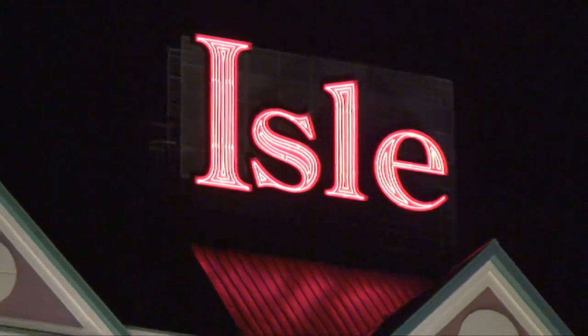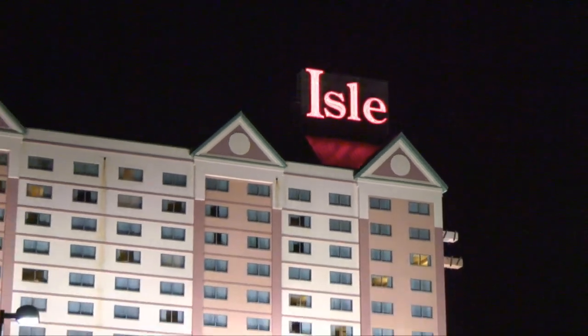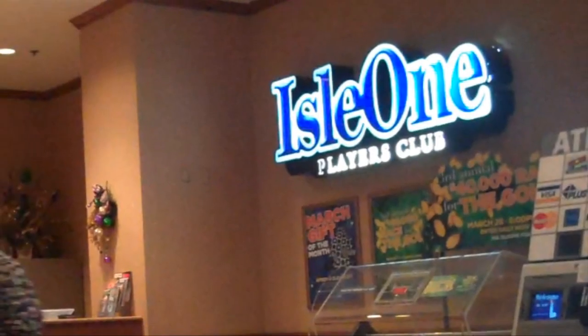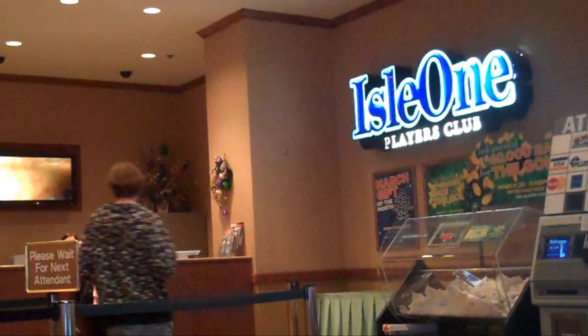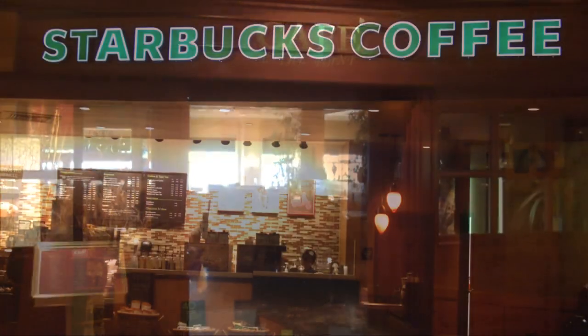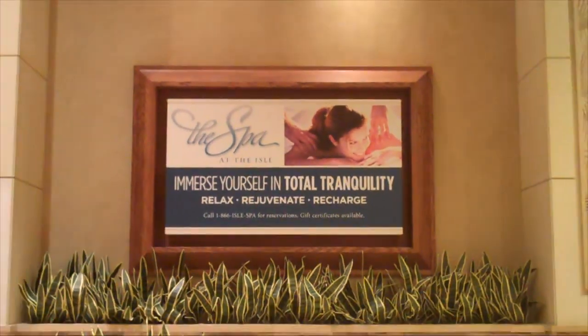The last stop on the Gulf side as we travel another half-mile east is the Isle Casino Hotel. It has 700 rooms and a 57,000-square-foot casino that sits on land. It's part of the Isle of Capri casino chain, and casino-goers can use their Isle One Players Club card to earn and redeem points. Dining options at the Isle include the upscale Faraday's, a buffet, and a cafe. There's also a Starbucks, and Isle guests can rejuvenate themselves in the resort's full-service spa and fitness center.